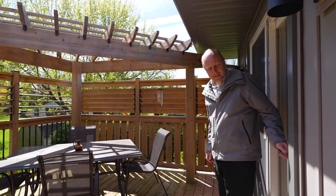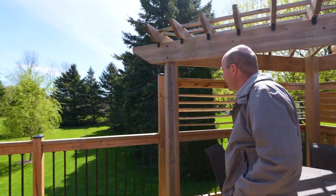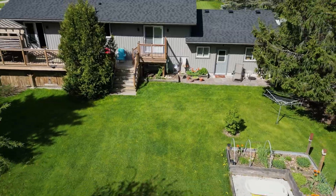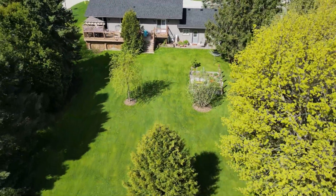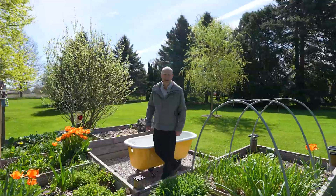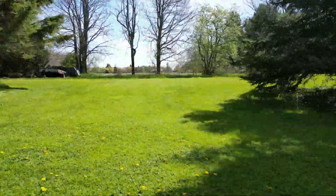Wow, you can have so much fun out here — barbecue and enjoying the backyard. We've got a beautiful deck from the master, a walk out to the backyard. Very private, herb gardens, lots of flower gardens, and tons of room for entertaining.